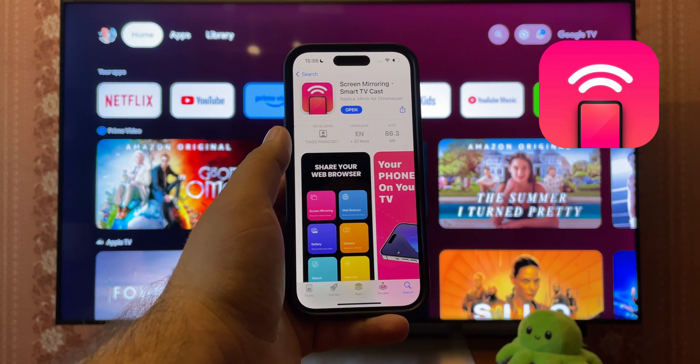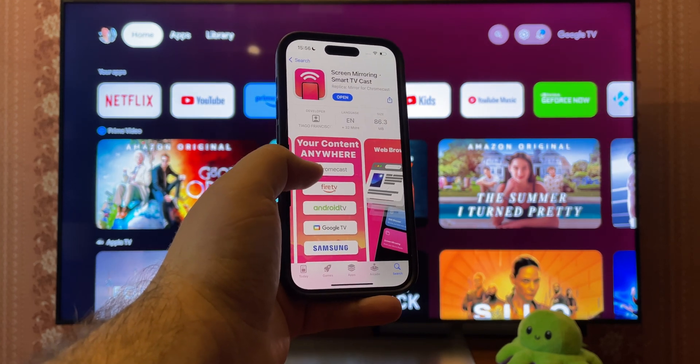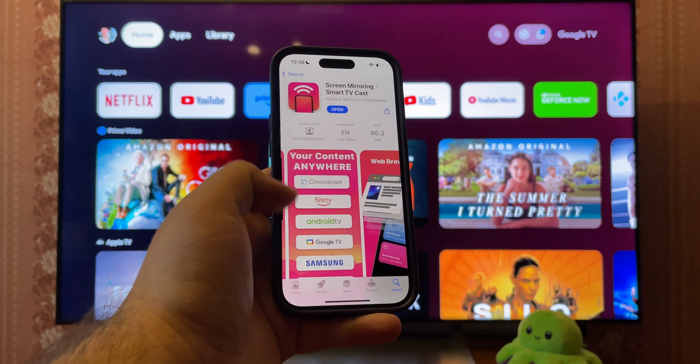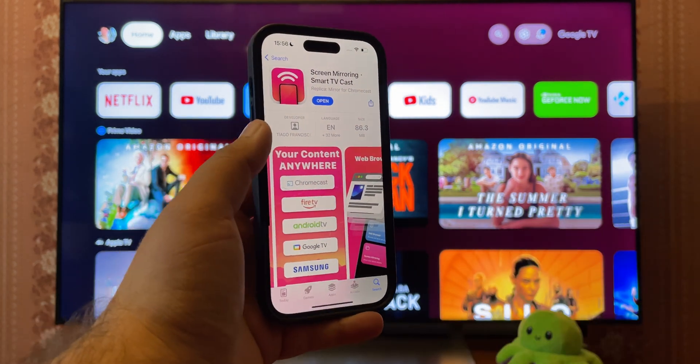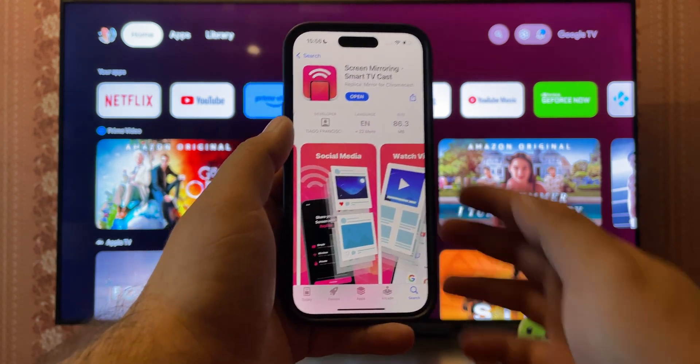And here's an alternative to the TV Mirror App: Replica. It supports a wider range of devices, not just Chromecast. So if you have a Fire, Android, Google, or Samsung TV, this is the right app for you. There's a paid option to remove ads, if you're so inclined.